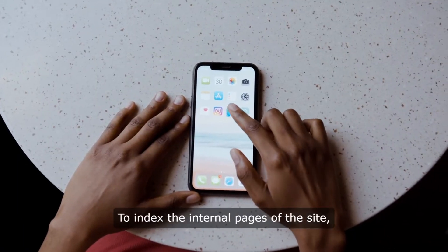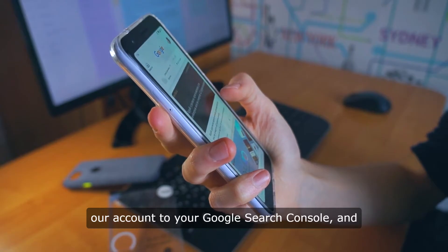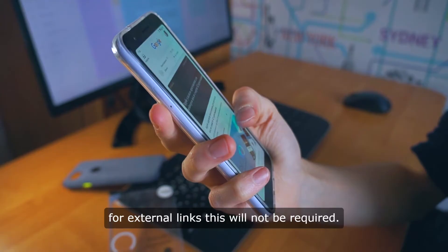To index the internal pages of the site, it will be necessary to grant access to our account to your Google Search Console. For external links, this will not be required.